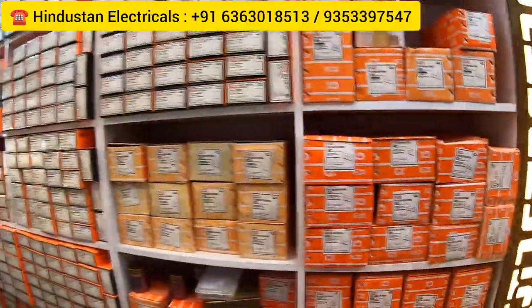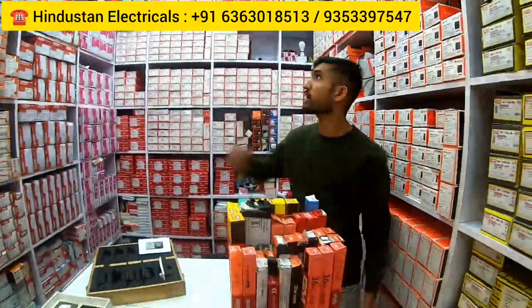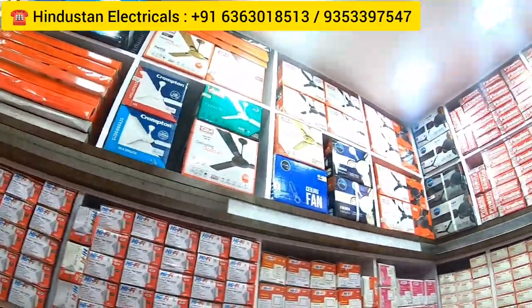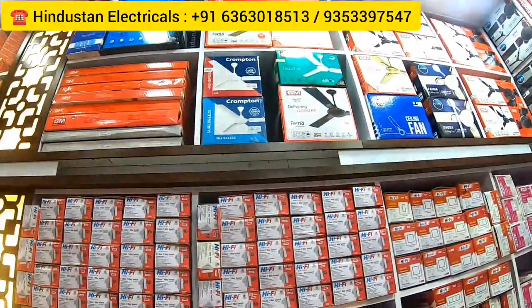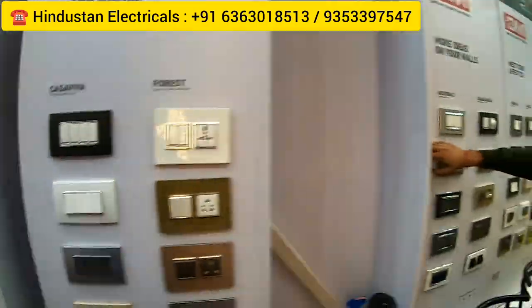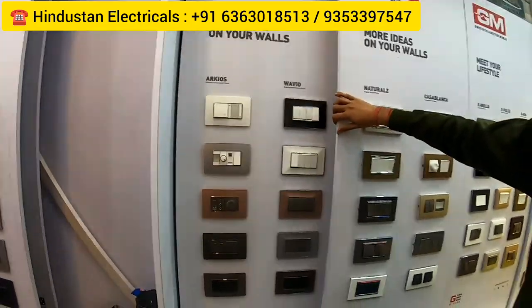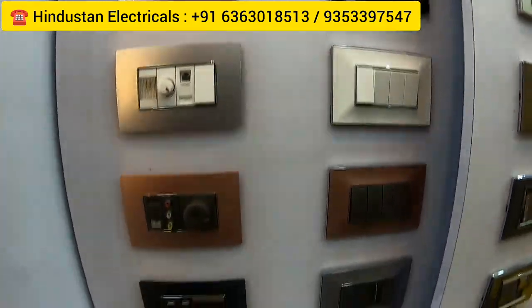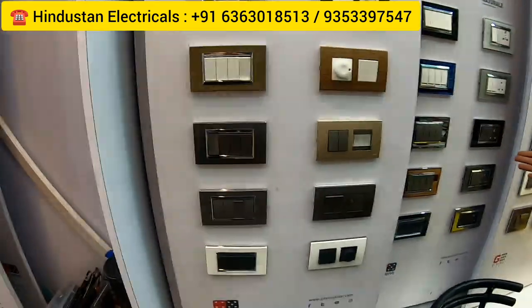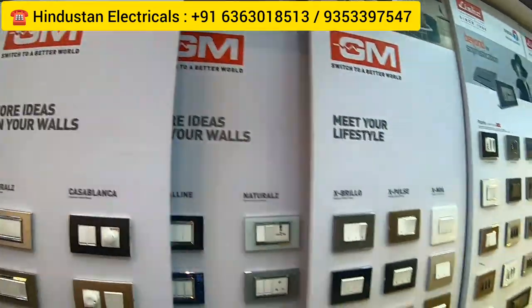He also has fans, tube lights, everything. You can see Crompton and GM fans here. There are snacks also available. So if you're looking for fans, he's having Crompton, GM, and everything. GM is one of the best. In GM switches you will get the best series with all colors. If you're looking for GM switches, so many varieties are available — from reasonable range to mid-range to high-range. If you want switches for a rent house, affordable options are available; if you want premium, that's available too.